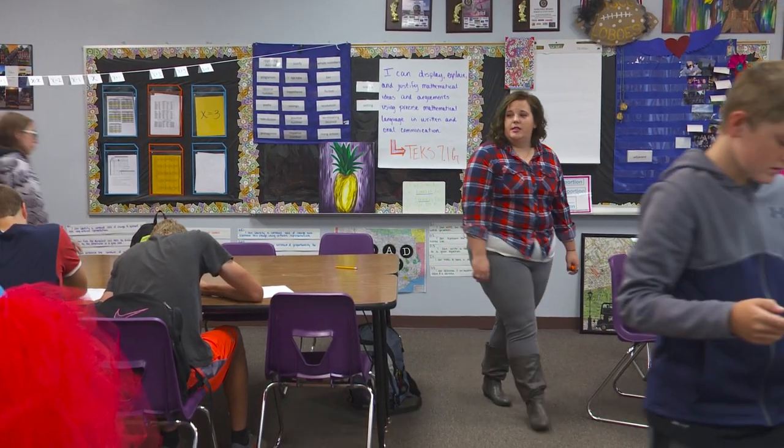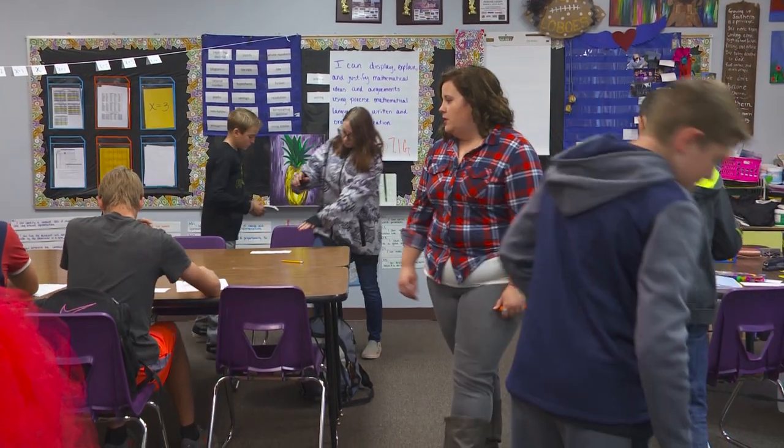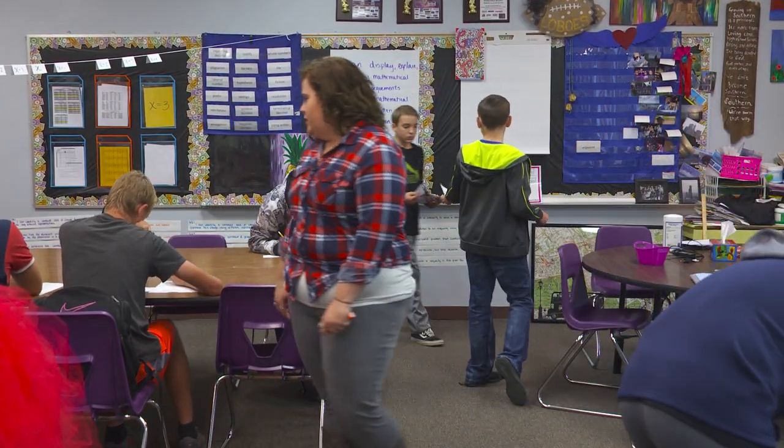My students get a checklist on a Tuesday when they come in. The first thing on the checklist is whatever we did on Monday together, that way they can automatically check it off and they've already got a head start because they get to check something off. From there, the bolded things throughout the checklist are things that they must do throughout the week. The things that aren't bolded are things that they may do. Levi's already ahead of the game — he said we already did notes for the week so he's checking it off.